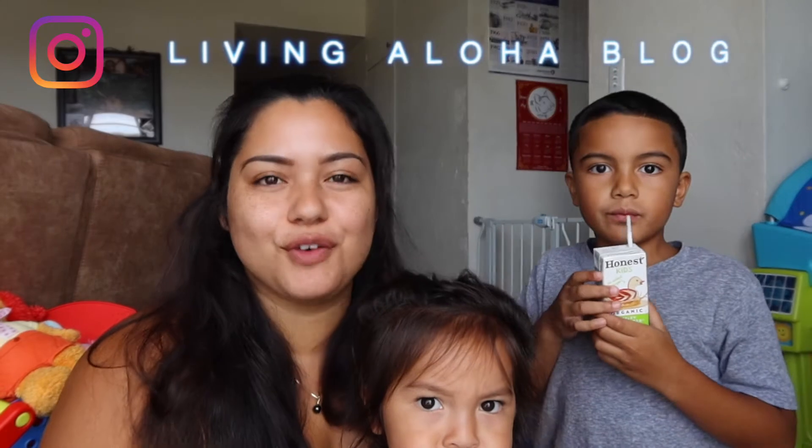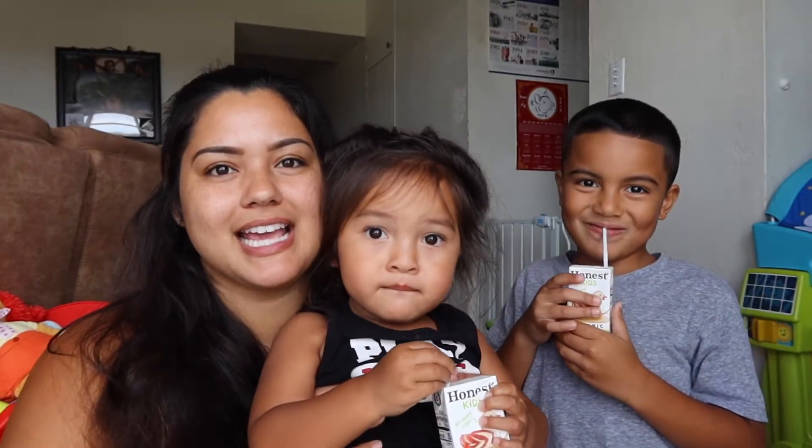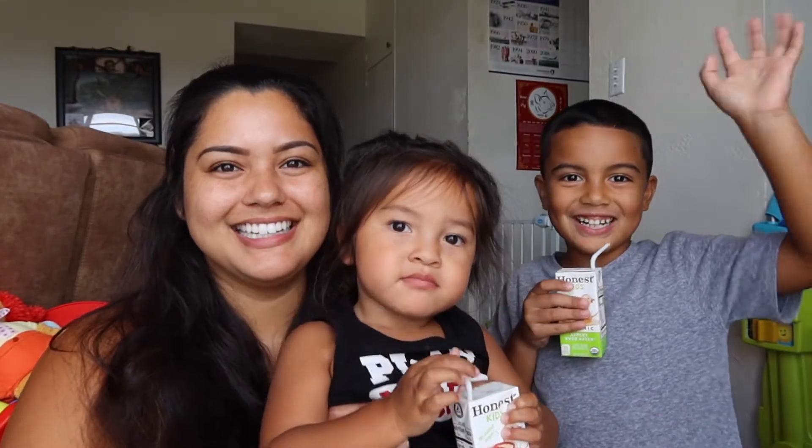Aloha everyone! Welcome back to my channel. Thank you so much for watching. As always, we appreciate each and every one of you. Today I'm with my boys — say hi — and we did a thing. We did something.